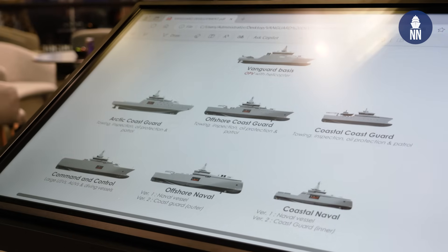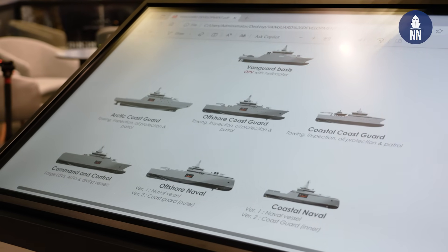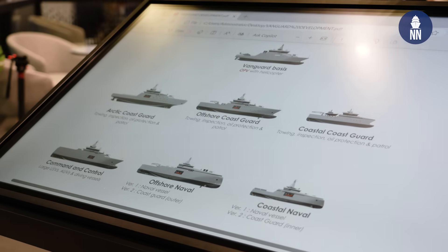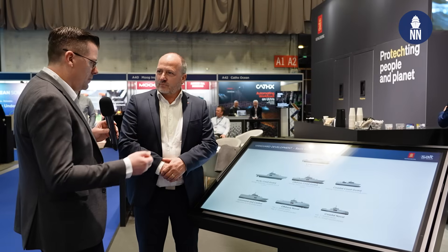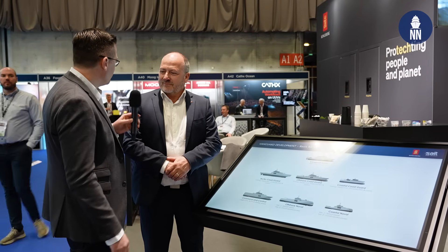Good morning. I'm Frank Tveitner, heading Business Development, Marketing and Sales for Naval Systems in KDA. So the Norwegian government announced fairly recently that they are going to procure a large number of patrol vessels for both the Navy and the Coast Guard, and I believe you are pitching your Vanguard line — is this correct? That's correct.